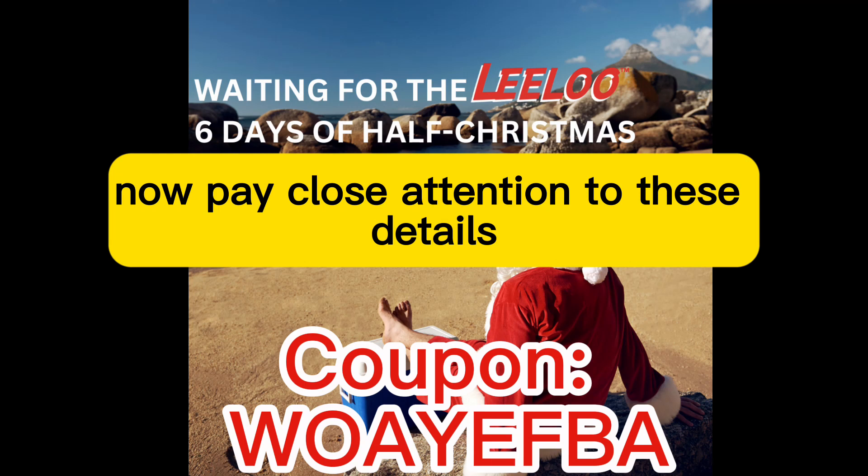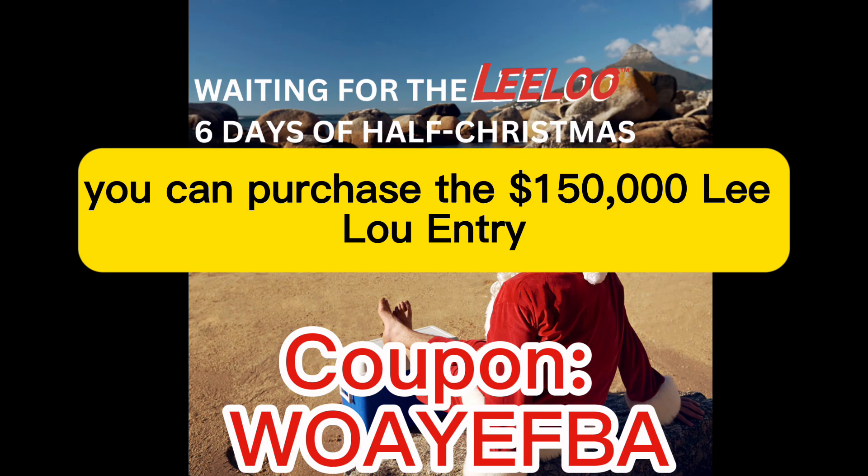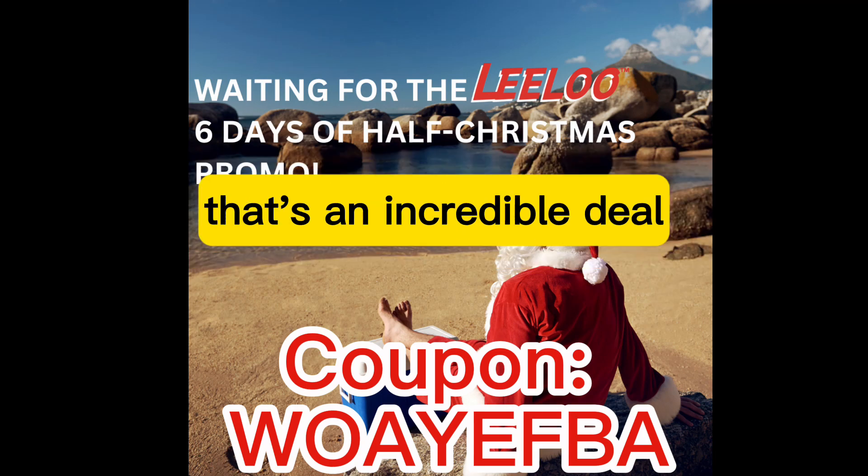Now pay close attention to these details because they're crucial. During this sale, you can purchase the $150,000 Leeloo Entry L.E. practice account for only $14 for the first month. That's an incredible deal.